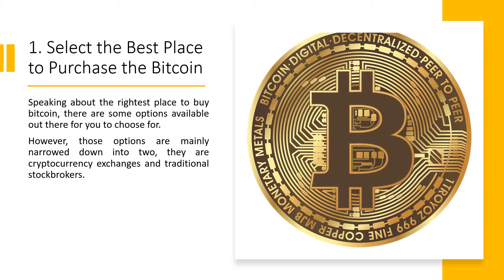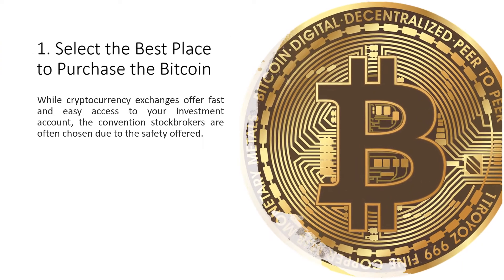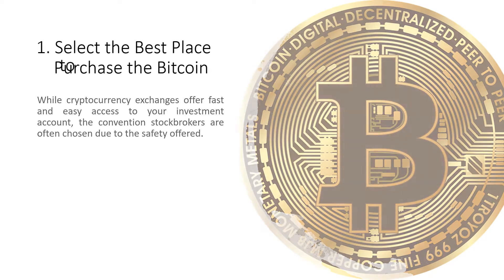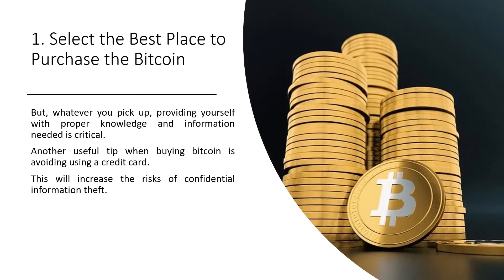Step 1: Select the best place to purchase Bitcoin. The options are mainly narrowed down into two: cryptocurrency exchanges and traditional stockbrokers. While cryptocurrency exchanges offer fast and easy access to your investment account, conventional stockbrokers are often chosen due to the safety offered. Whatever you pick, providing yourself with proper knowledge and information is critical.